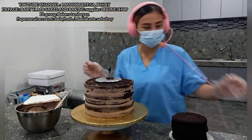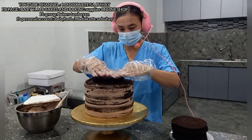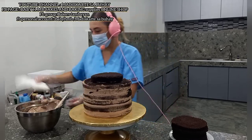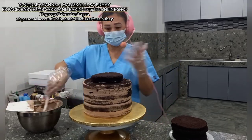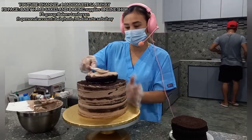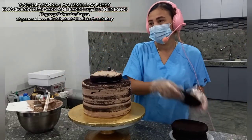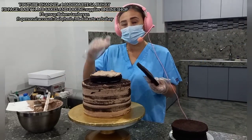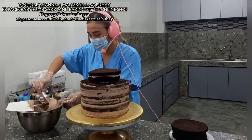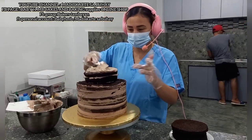Mas matigas, mas masarap. Tapos ito na ilalagay na natin yung ating mahiwagang — ganyan lang tayo mag-stacking ng ating two-tier cake. May mga iba na ang ginagawa, nag-a-icing muna sila sa kanila, tapos ilalagay yung ito, yung pangalawa. Iba-iba yung technique — nakadepende yan sa inyo kung ano yung gusto ninyo. Hindi ko kayo pinipilit sa pag-i-stack sa mga technique ninyo. Walang problema doon.